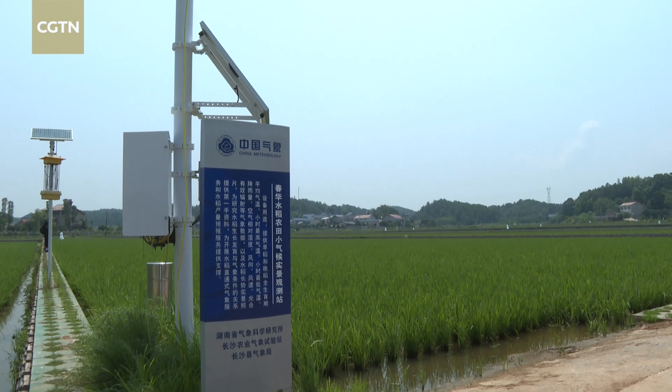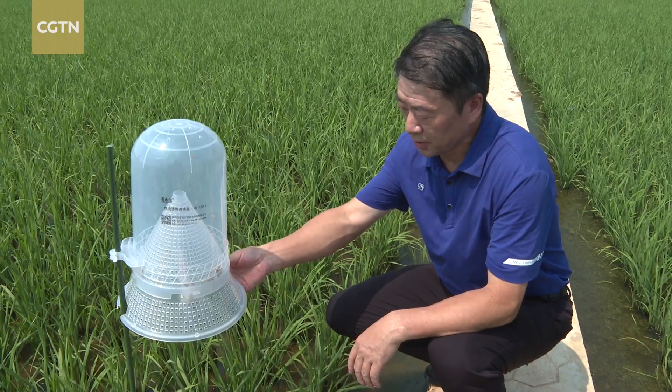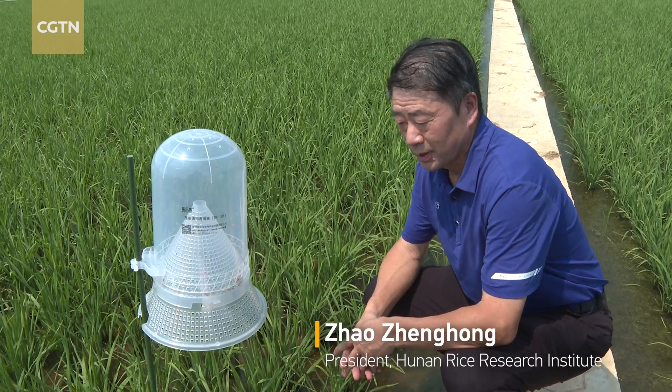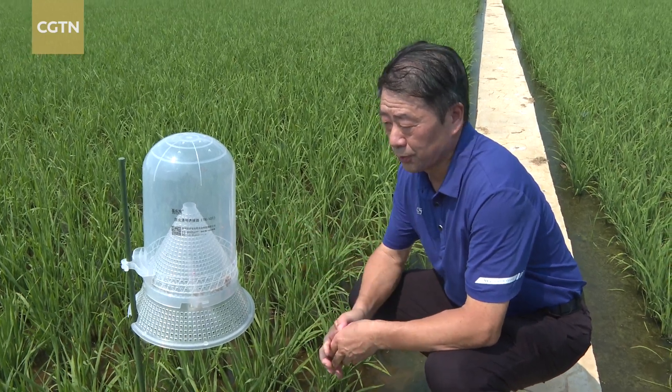The zone uses various kinds of high-level technologies, including full coverage of eco-friendly pest control devices. This device uses both sex attractants and food attractants to kill insects. It's environmentally friendly and kills more pests than the traditional ones that only use sex attractants.